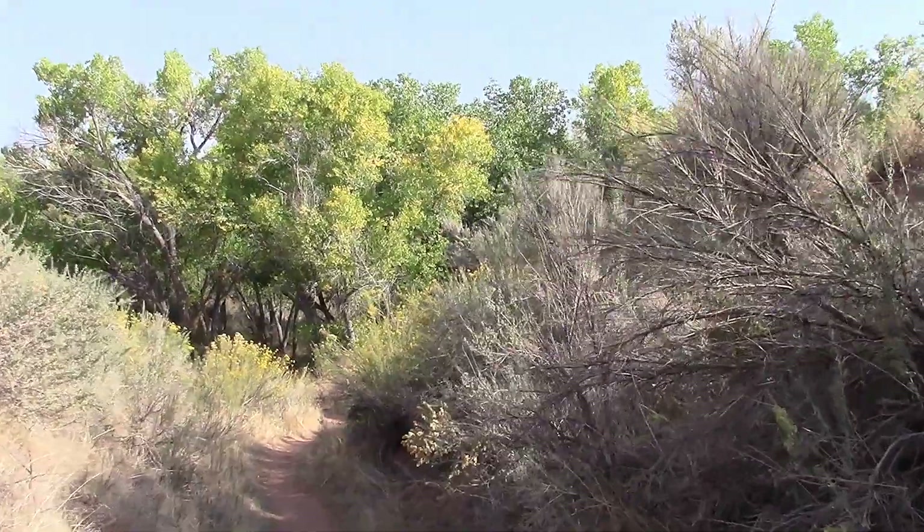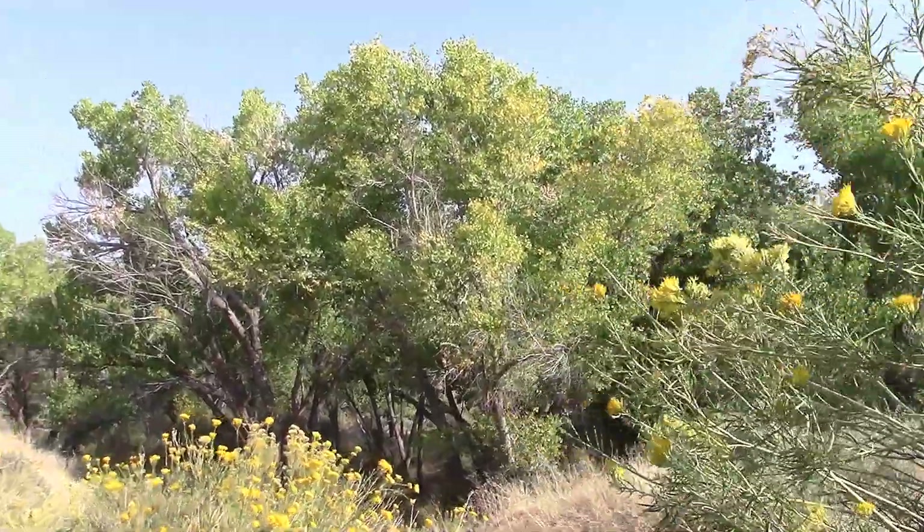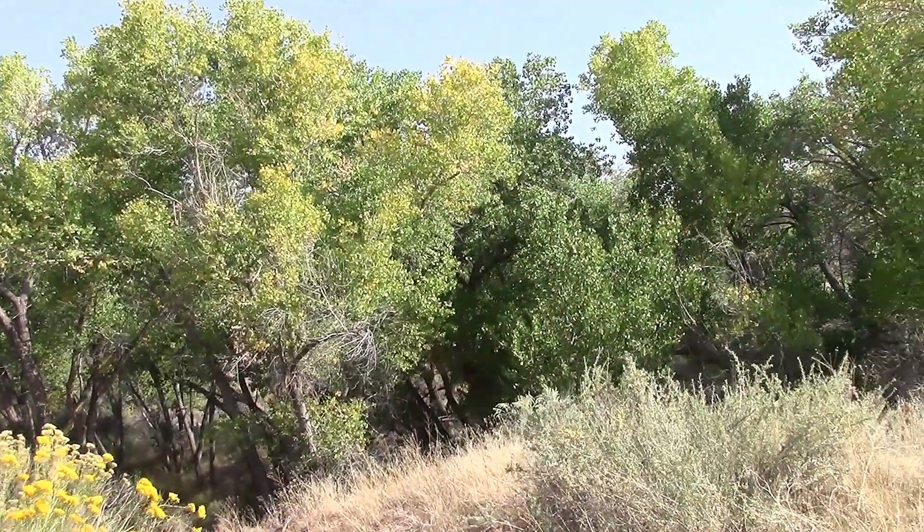This is the Butler Wash Indian ruins. These things are ancient. It's just amazing how they lived.